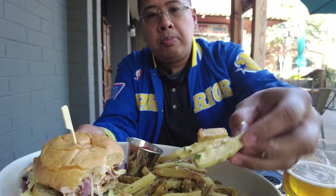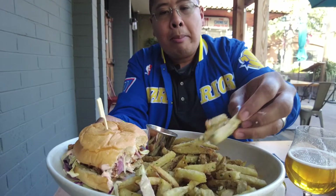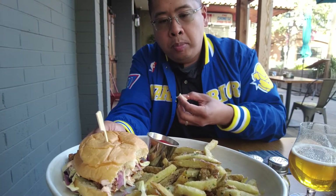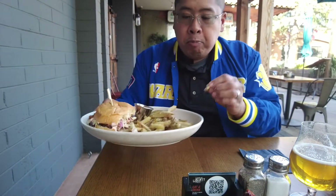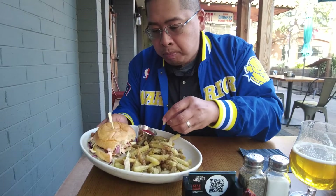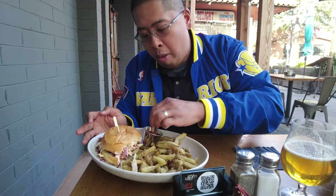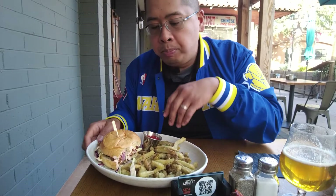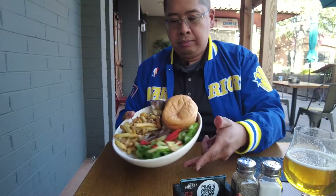Definitely a lot of flavors going on. You can taste the pickled red onions and the coleslaw. Chicken's a bit dry and thin. Let me get another bite. I like the heat from the fried chicken, but it's too sour for me.